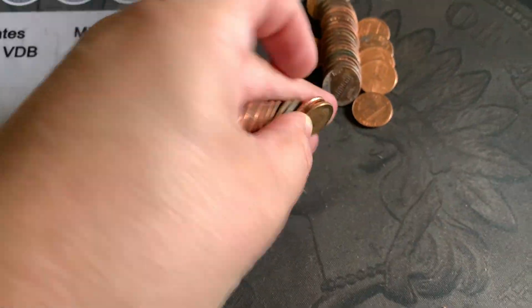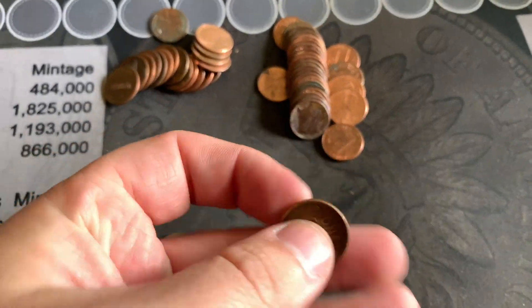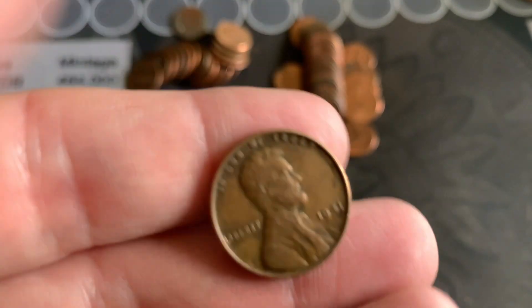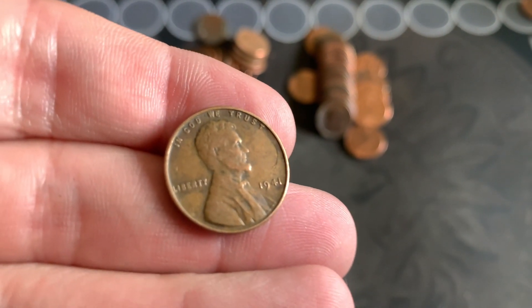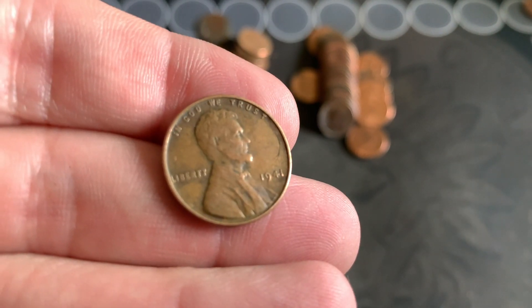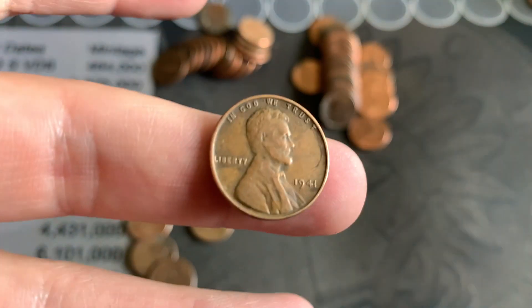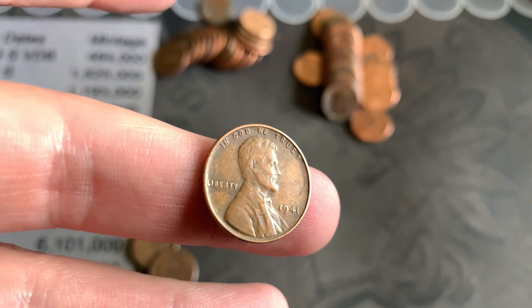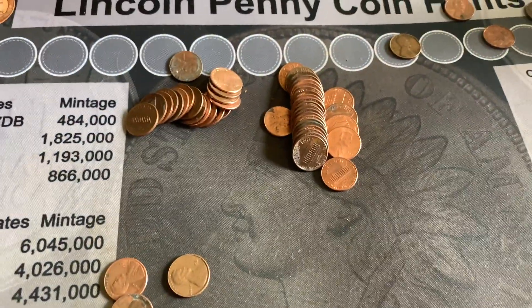We're hunting and flipping through and I spied a Wheatie — flip it over and see what it is: 1926! Holy moly, that's our first Wheatie of the box, and it's a pretty old one in good shape too. Right after my wife found one, I found one — a 1941 out of Philly. Pretty decent shape. There's a black mark — not sure if it's a mint error, but for a '41 Wheatie, that's pretty good. That's two Wheaties found.